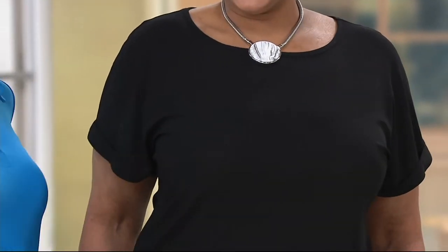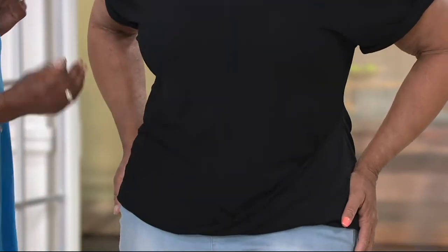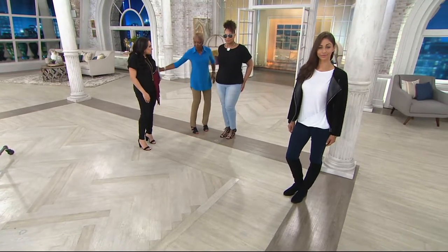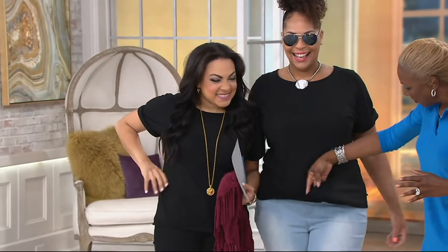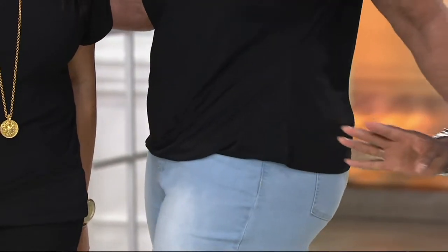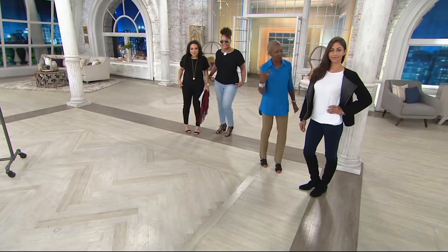Look how great it looks regardless of size. We have the small and the XL both in black — come on, look how great both of you look! See how it drapes right here — anything in the middle just disappears. Her tummy's gone! It's very very flattering, covers really nicely.